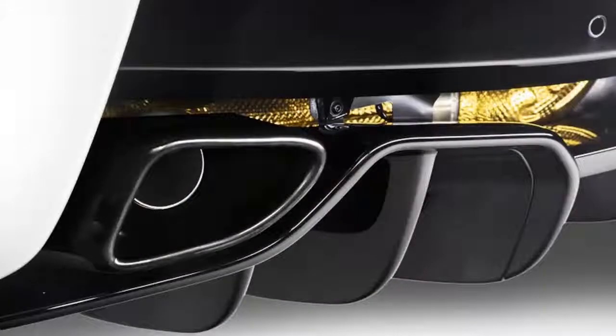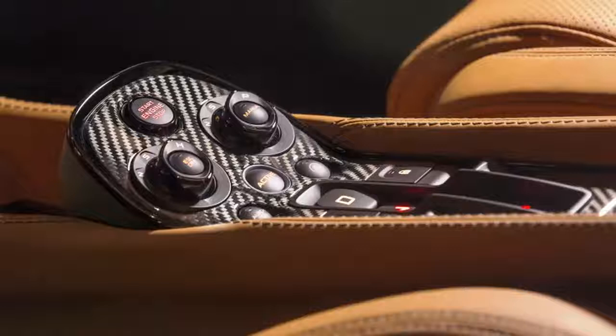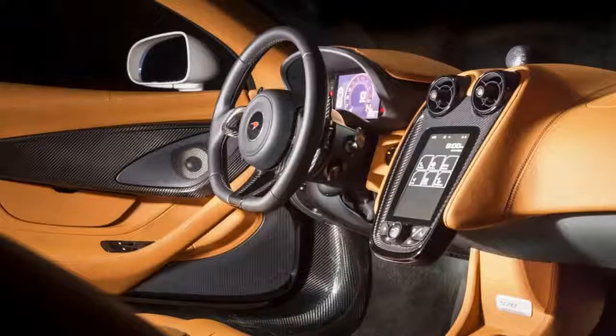McLaren added an electrochromic interlayer within the 570 GT's standard glass roof that uses electric current to adjust the amount of light coming in through the roof, with five different settings ranging from clear to dark. The roof should be a welcome touch for drivers in warmer, sunnier climates, and it should help reduce the occurrence of reflections on the car's display screens — an issue found on the first drive.